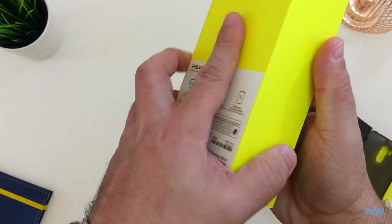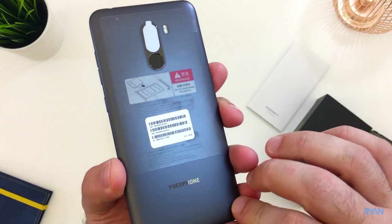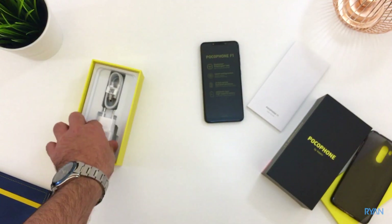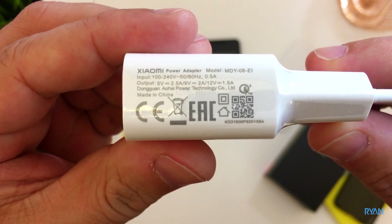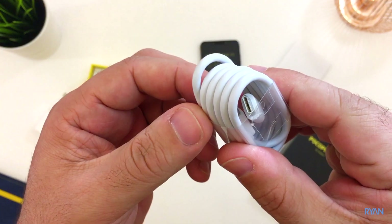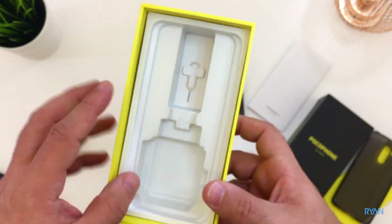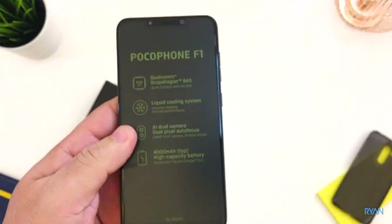And there's the phone itself — let me show you what else is in the box. There's a quick charge power brick, a USB Type-C cable, a SIM extractor tool, and of course the Pocophone F1.